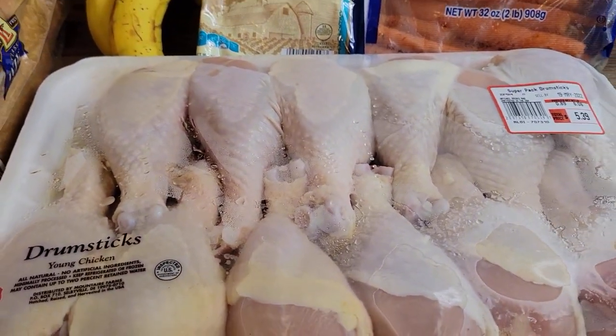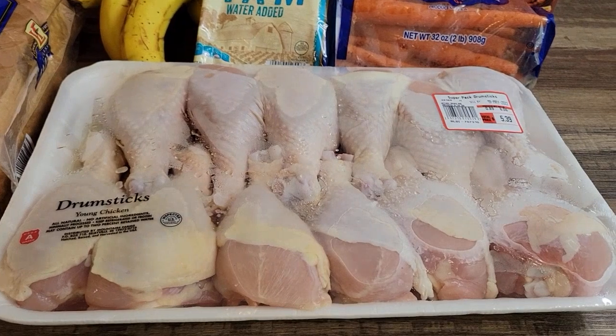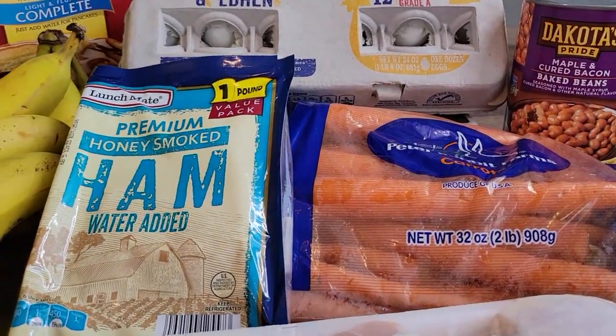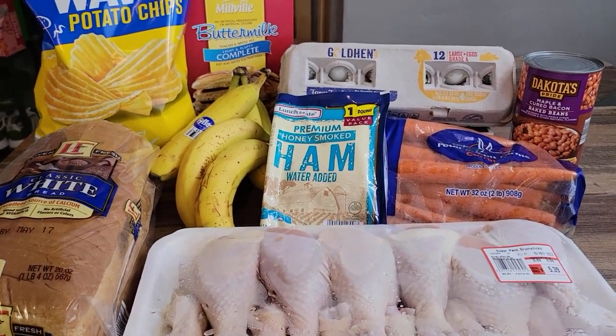For dinner, Aldi had chicken drumsticks on sale — 89 cents a pound, so it was $5.39 for the family pack. Then we've got a two-pound bag of carrots, and I went with some baked beans to get some extra fiber in there. So this is what I came up with.